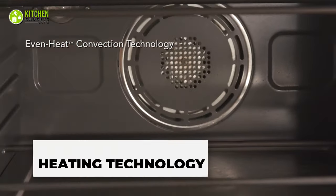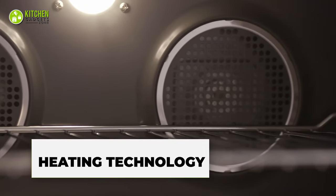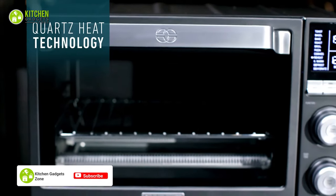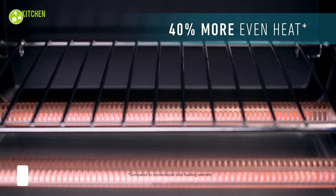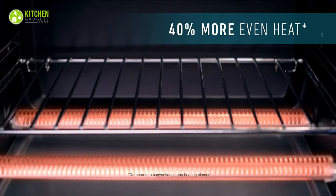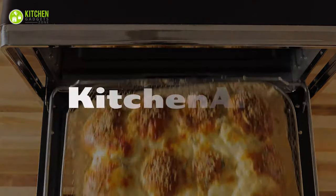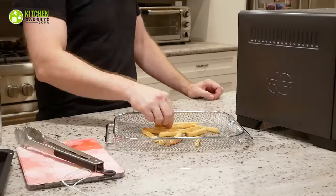Regarding heating technology, KitchenAid allows you to cook without flipping, and it provides balanced heat, ensuring that your air-fried recipes turn out deliciously crispy and flavorful using little to no oil. In contrast, Calphalon is powered by quartz heat technology and turbo convection — a heating system that delivers 40% more heat distribution compared to conventional tube heating elements, ensuring food is evenly cooked and delightfully crispy on the outside. So if you want no-flip cooking, KitchenAid is here; if you prefer even heat distribution, Calphalon should be on your list.